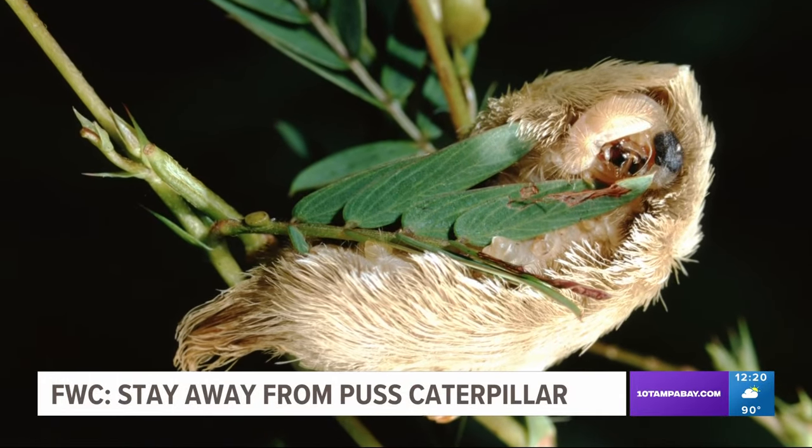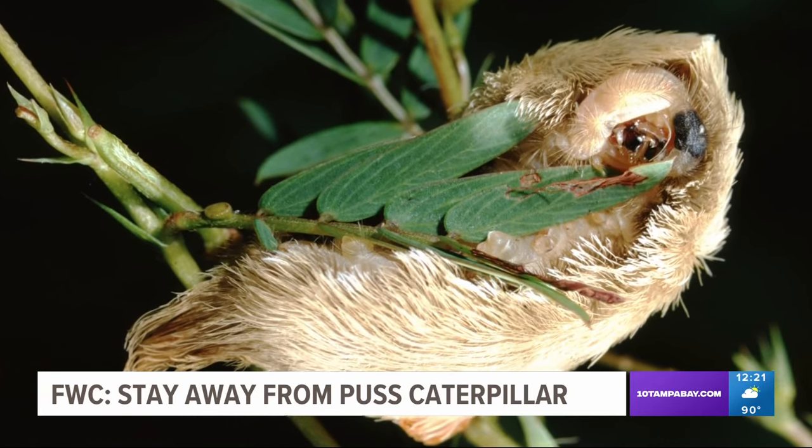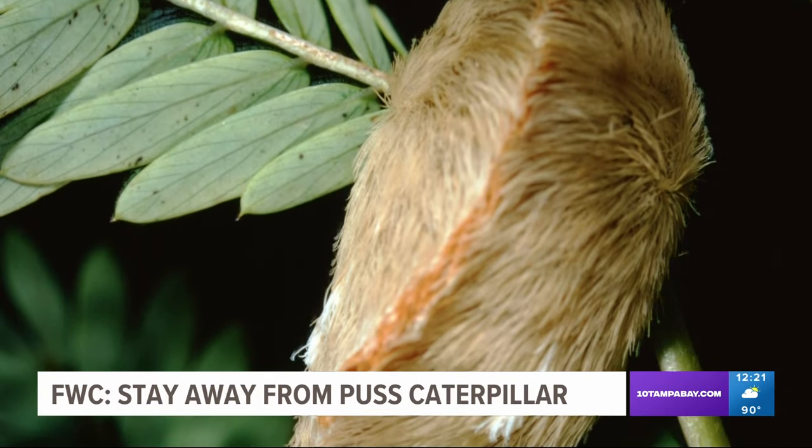FWC says it's most common to see these in fall or spring on elm and oak trees. If you're stung, you should use hydrocortisone cream, ice packs, and an oral antihistamine.